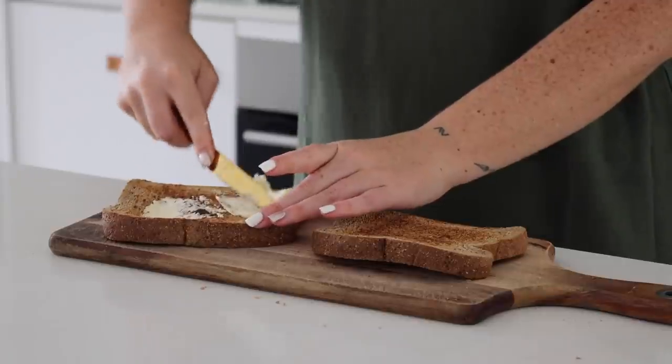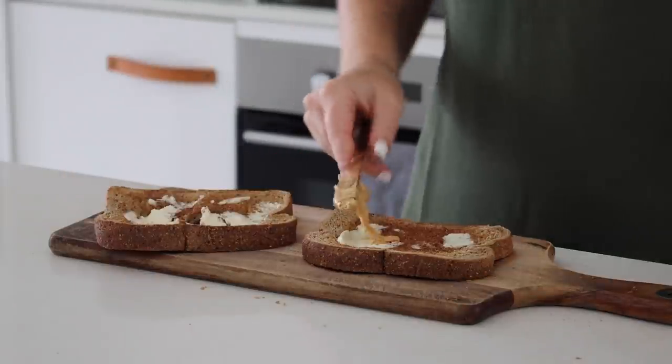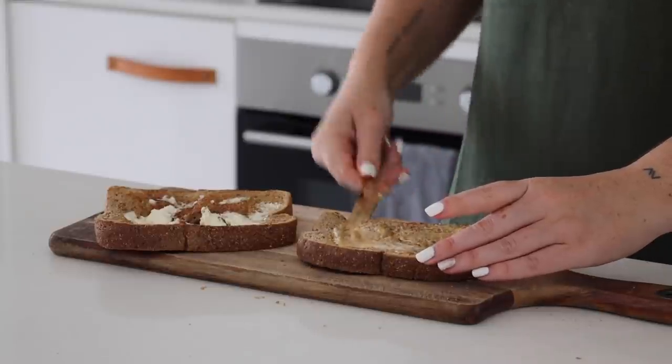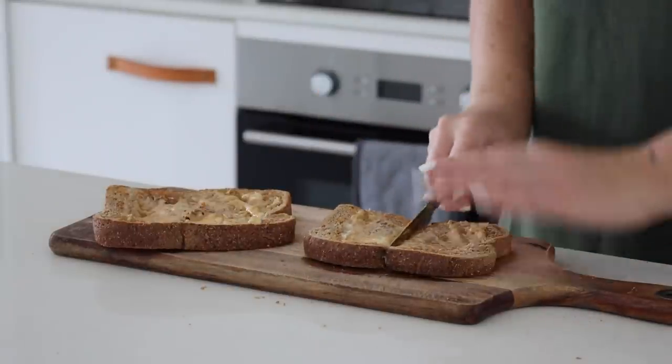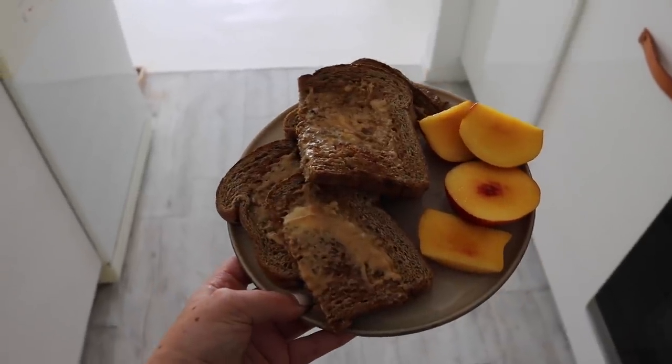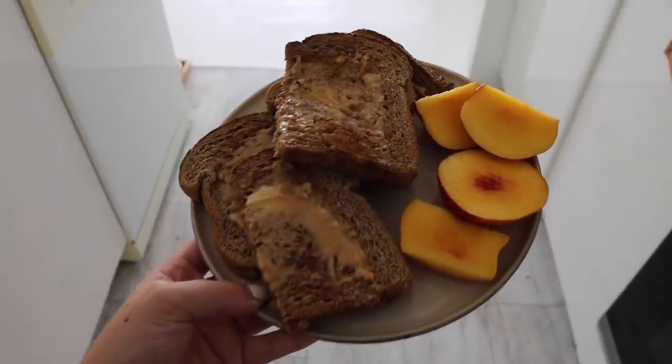At 2pm I started to feel hungry again. I had some bread in the freezer, so I decided to toast it, put some vegan butter on, then peanut butter on top. I personally love butter then peanut butter on toast, and I had some nectarines on the side as well.